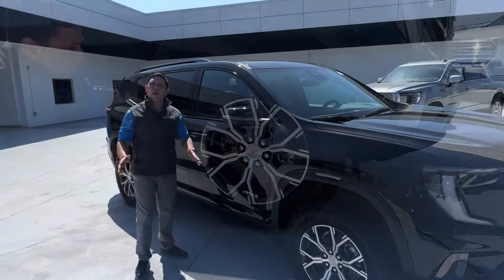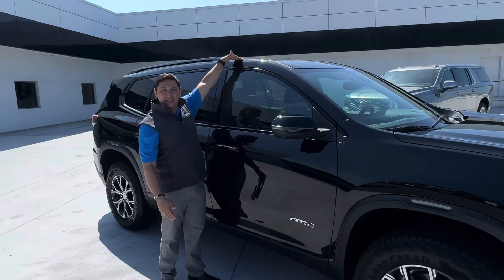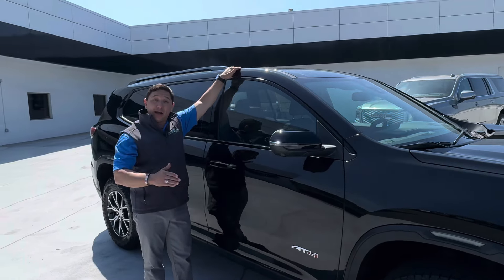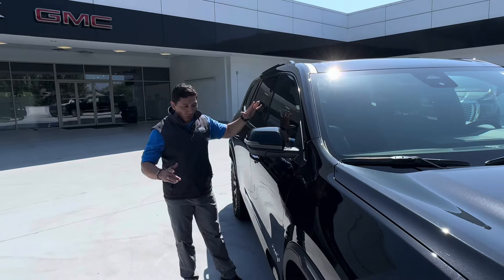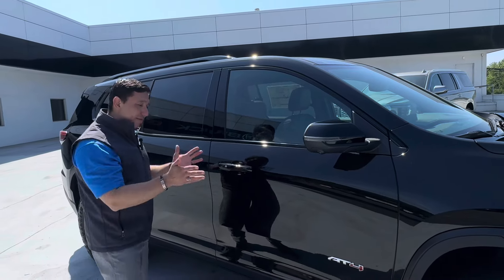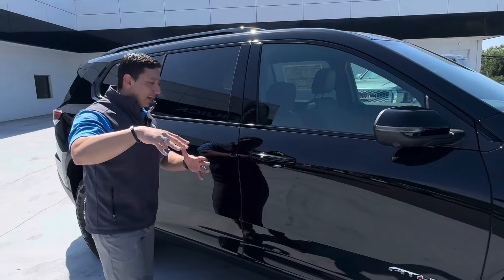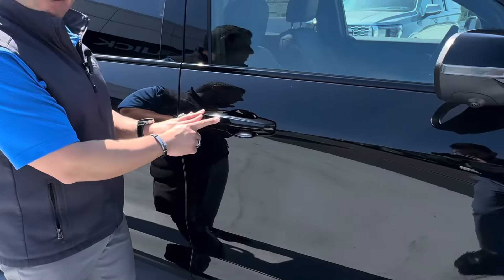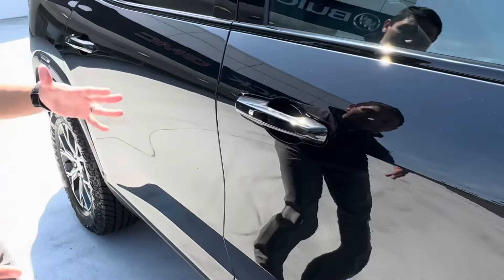Standing on the side of the vehicle, you can see this is a little taller than what we had in the past with the Acadia — a really nice, tall vehicle. In the door, of course, we have the cameras for the bird's-eye view — front, side, and back — so you can see all around the car when backing up. We still have the chrome button right here to lock and unlock the doors as long as you have the key with you. Really cool — we're keeping that.